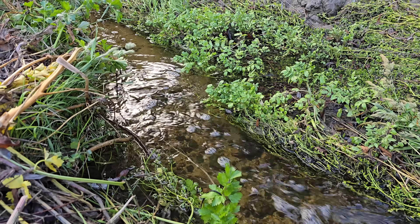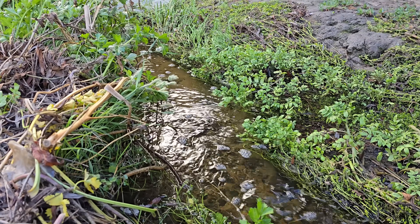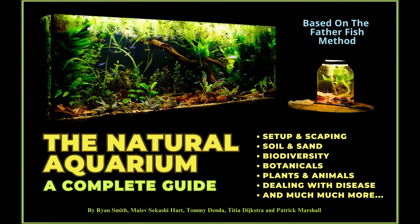All this life was found in a drainage ditch on the side of a road. And you, too, could bring it home for your jars. Stay curious. Come join us on the Fatherfish Discord and explore the natural aquarium as nature intended. Farewell.